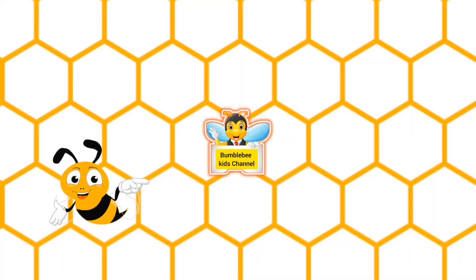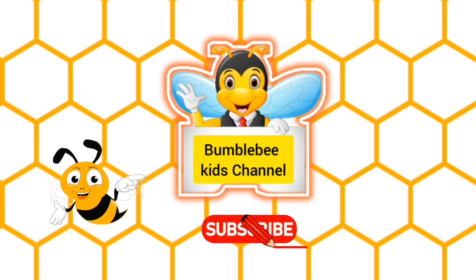For more learning videos, subscribe to the Bumblebee Kids channel. Thank you. Bye-bye.